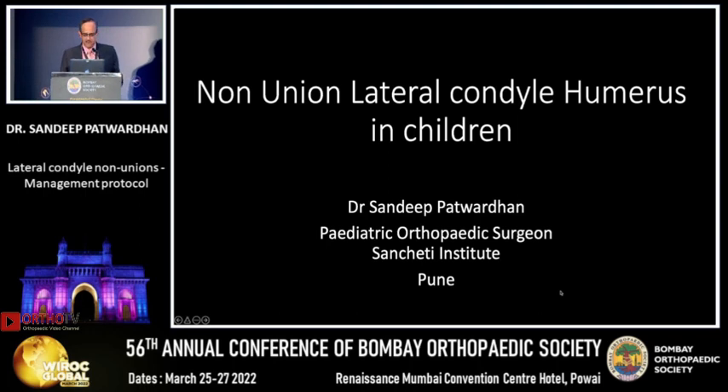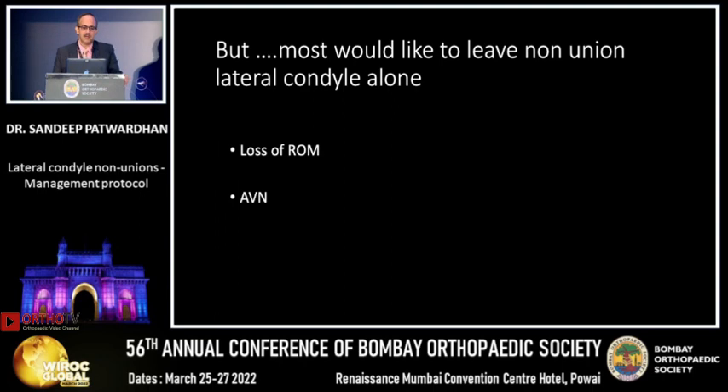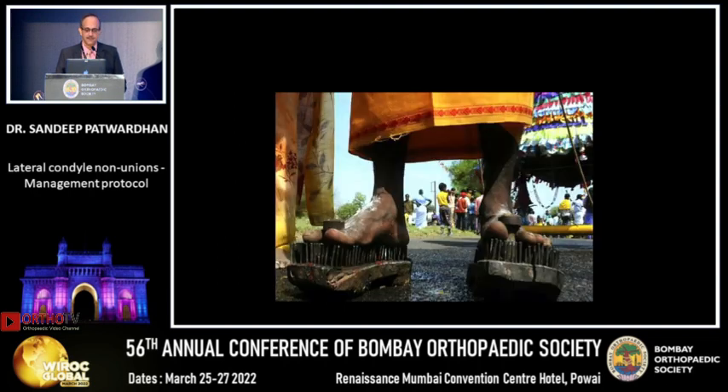Thank you again for giving me this opportunity. The treatment of any nonunion should be pretty obvious — you have to achieve union. There is no rocket science in that, but most of us would like to leave the nonunion of the lateral condyle alone because of two reasons: you are worried about causing restriction of motion, it is an intra-articular fracture, and if you dissect badly or too much, you are going to cause AVN.